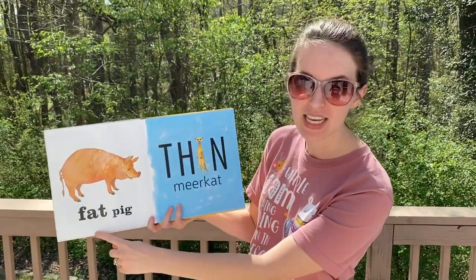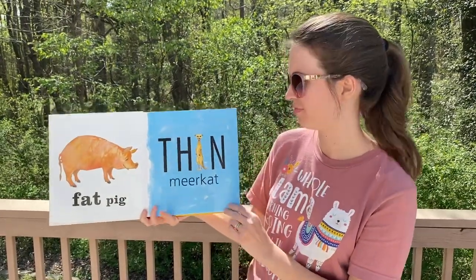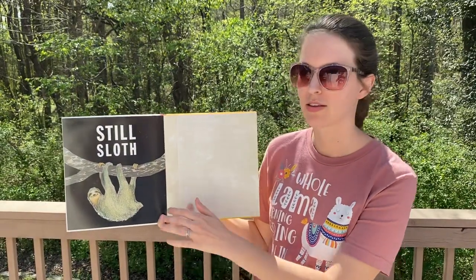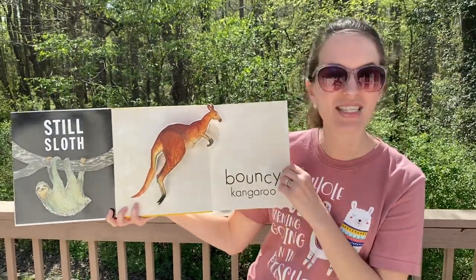Fat pig. Thin meerkat. Still sloth. Bouncy kangaroo.